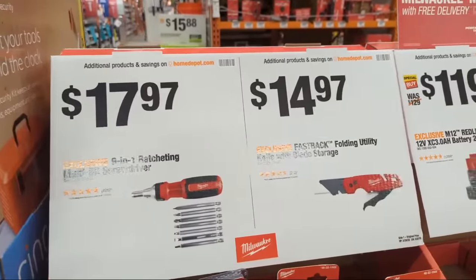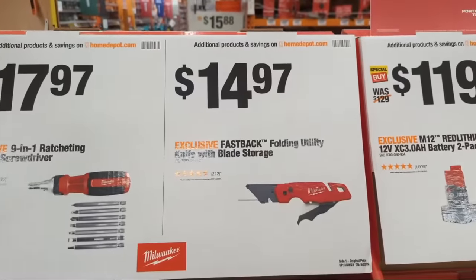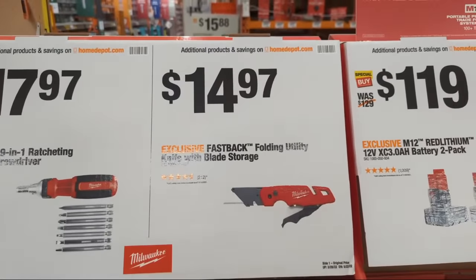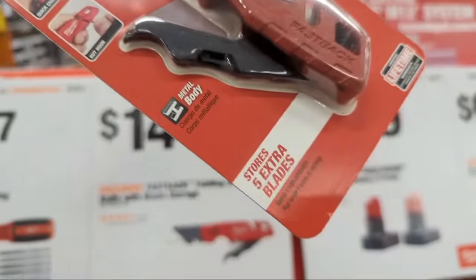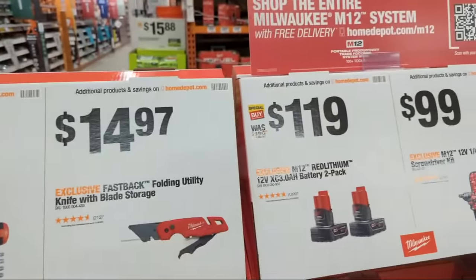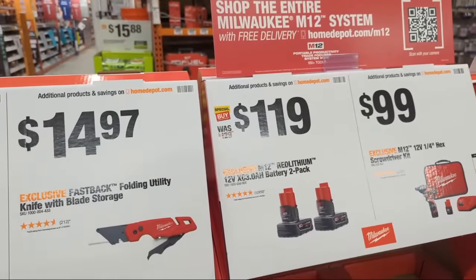At $14.97 you have the Fastback folding utility knife with blade storage, and it comes with five extra blades. I like that — that is so sweet.